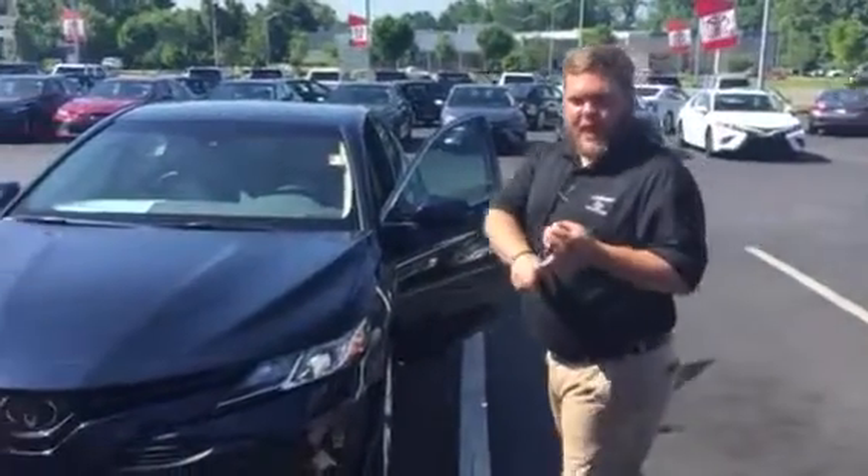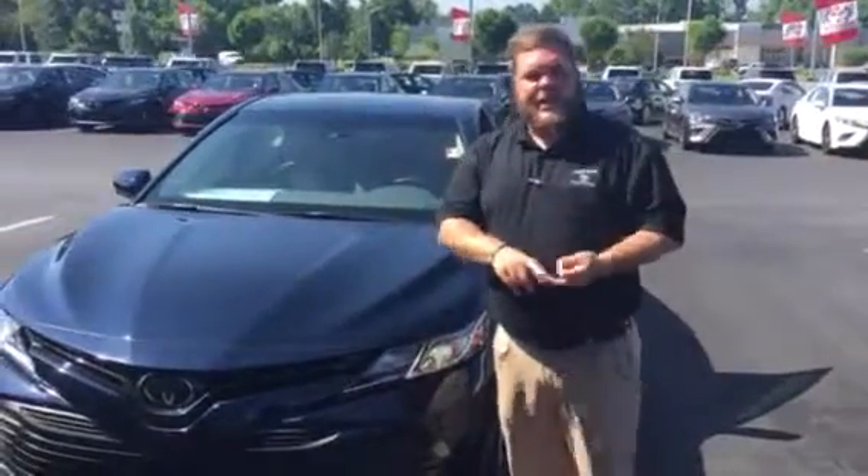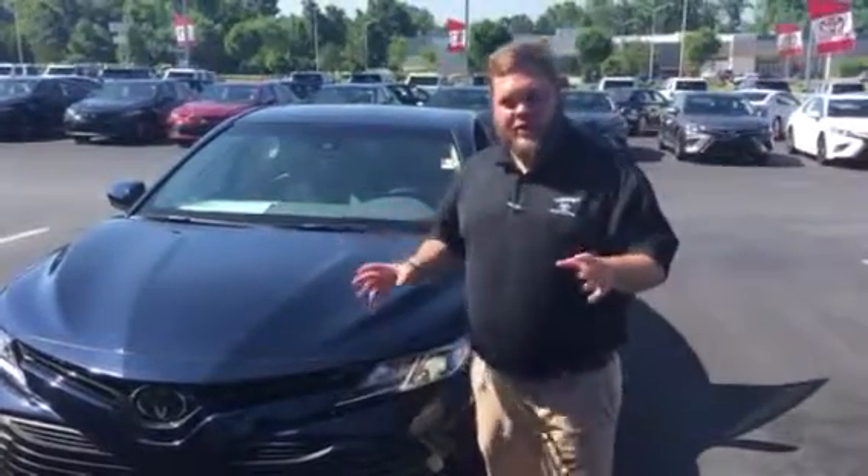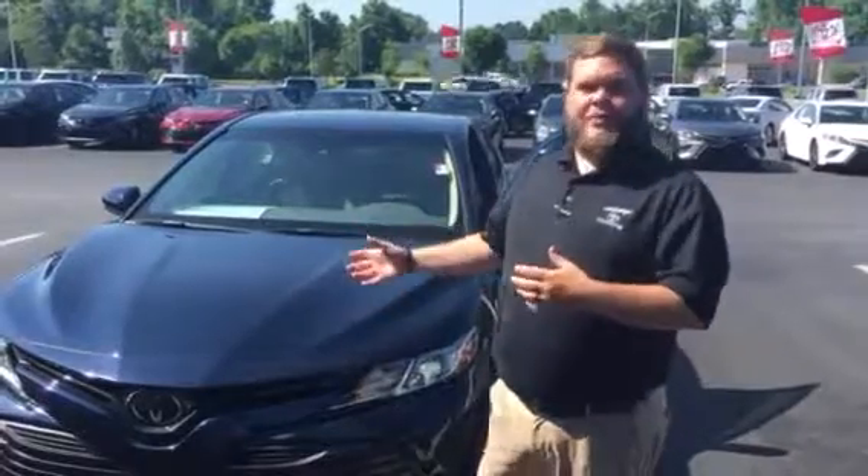There are several different trims. It comes in the L, LE, SE, XLE, and XSE. There are a couple of V6 models, but we really don't sell a lot of those here because a four-cylinder has a lot of power to it. It's got more horsepower than the past and all that.